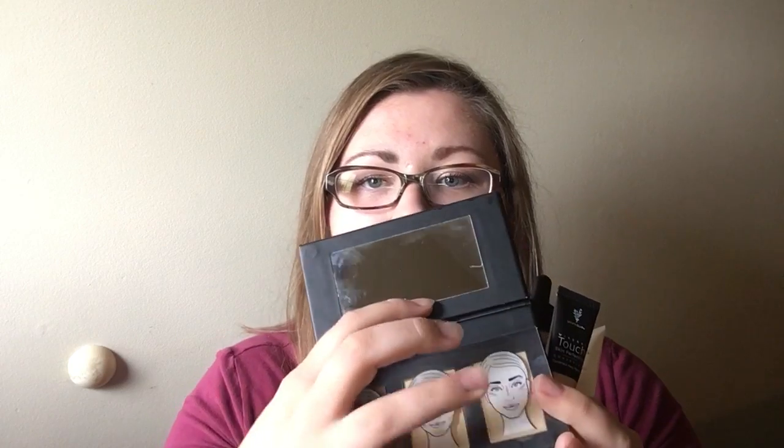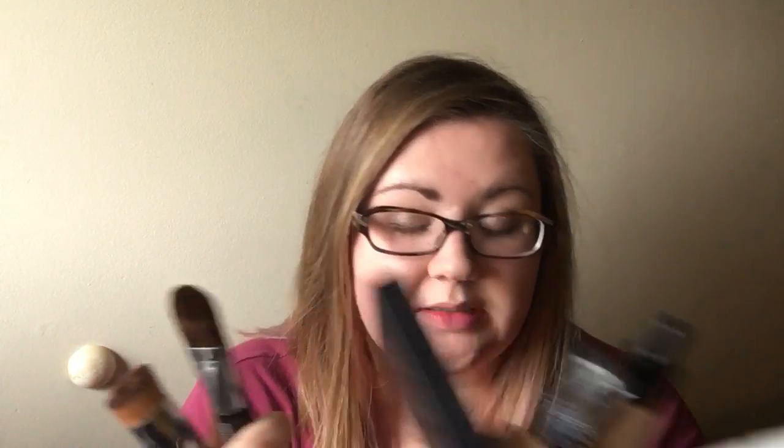The next one is called Believe in Your Selfie — I love this title. In this collection you get our primer, our liquid foundation, our skin perfecting concealer, our Sculpting Trio which has a large mirror, instructions for contouring and highlighting, and a detachable highlighter. You also get our liquid foundation brush and our contour brush, which has two sides — one for contouring and one for highlighting.